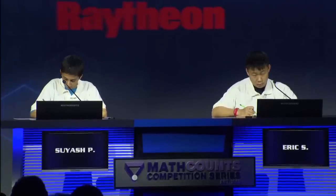Here is question number four. What is the base 10 value of the base 5 numeral 31313? — Yes, Eric. — 783. — Incorrect. That is the end of our match, and Suyash, you will be advancing to the next round. Congratulations. Thank you, Eric.